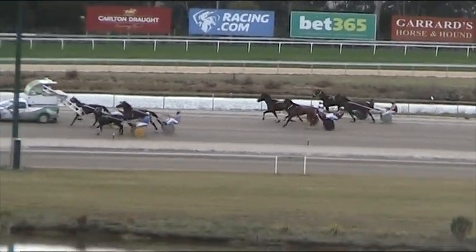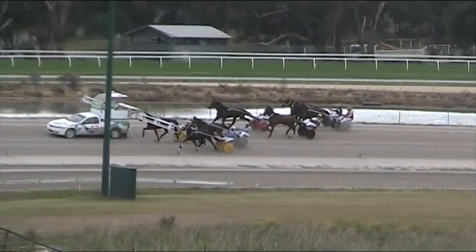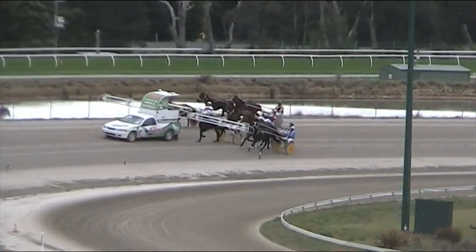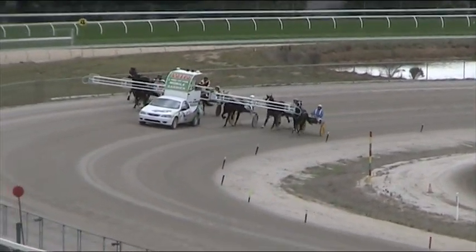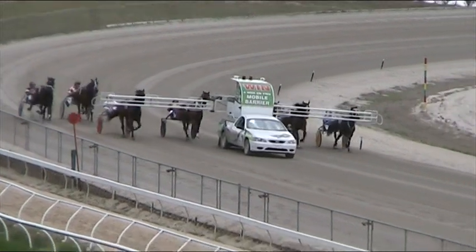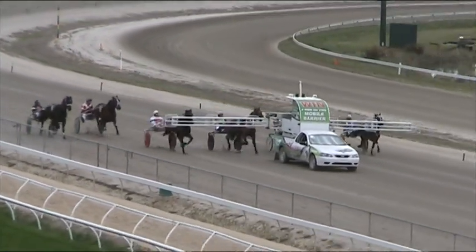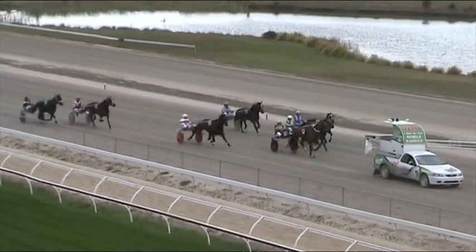Mobile starts the roll for the first. Getting ready as the mobile is about to swing around the home turn for trial number one. 2,180 metres of distance for the first. Ready to go, set for the first trial here at Kilmore. And there goes the flashing green light and they're off for racing in the first trial today.